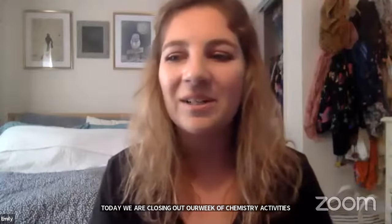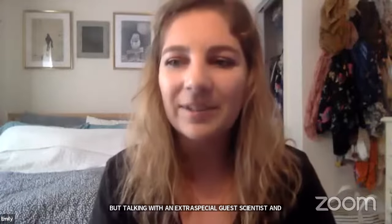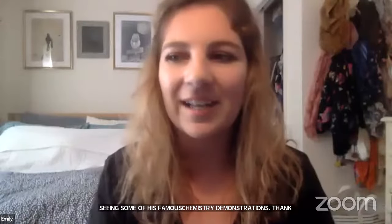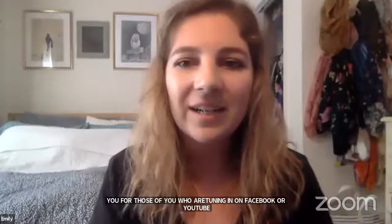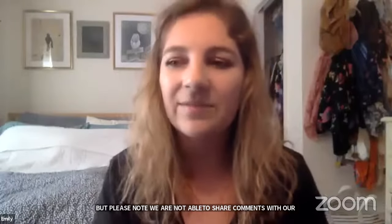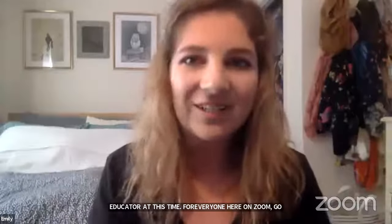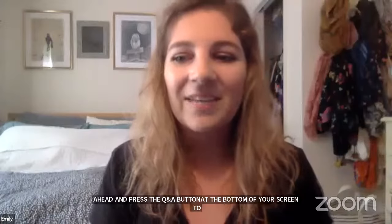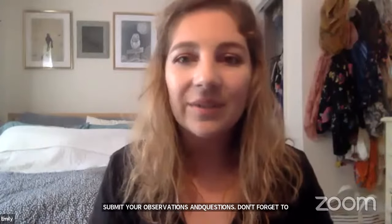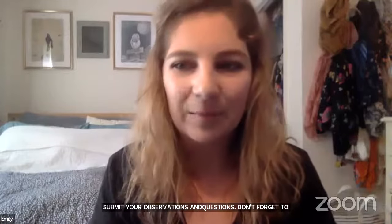Thank you for those of you tuning in on Facebook or YouTube, but please note that we are not able to share comments with our educator at this time. For everyone here on Zoom, go ahead and press the Q&A button at the bottom of your screen to submit observations and questions. Don't forget to include your name and age if you'd like a shout out. If you'd like captions, click the Closed Captions button and select Show Captions.